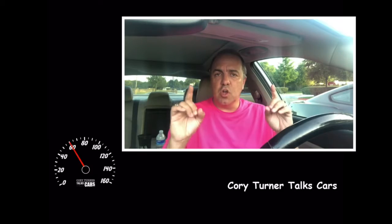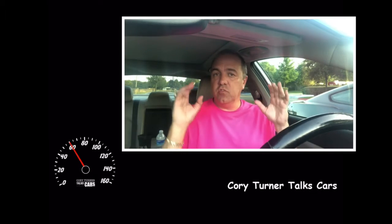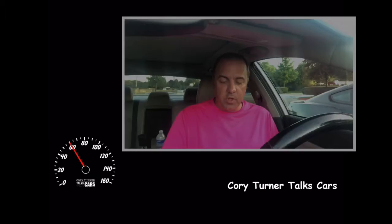Hello everybody. Welcome to Cory Turner Talks Cars. I'm actually in a car today, so that's perfect. It's time for 0 to 60 — we're going to throw six random trivia questions at you. They're worth 10 points each. Let's see if you can get them right and go from 0 to 60. So let's dive in and see how you do. Here we go.